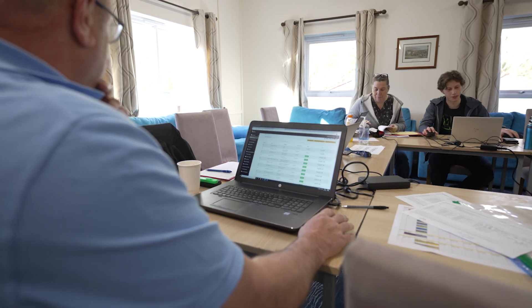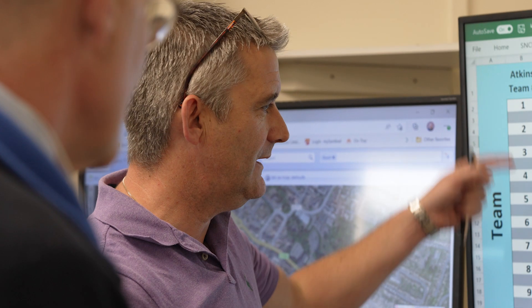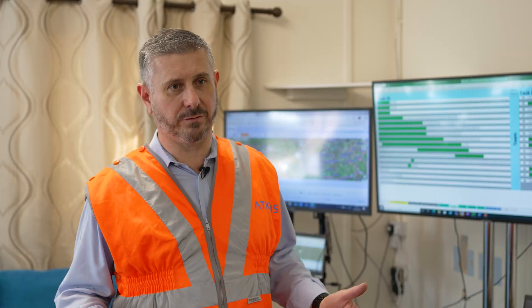For Felton phase two, this is the first time we've actually worked with our supply chain partners and followed the subcontracting model. It's really great to be stood in the control centre today watching three of our supply chain partners delivering the work on track, with our control centre getting live updates from all three of them and really integrating and working as one big team.